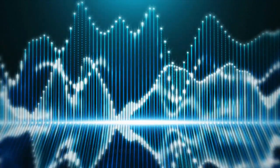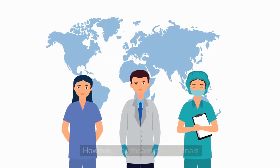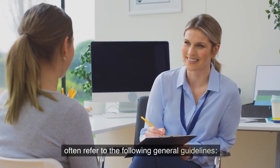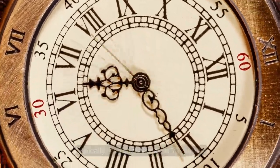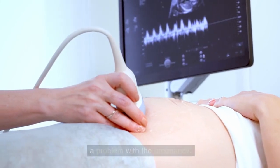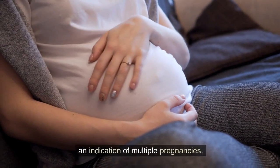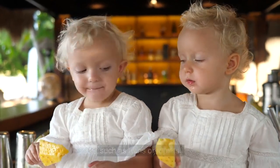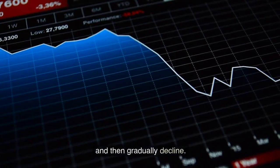When it comes to interpreting HCG levels, it's important to note that the exact levels can vary from woman to woman and even within each pregnancy. However, healthcare professionals often refer to the following general guidelines: in early pregnancy, HCG levels typically double every 48 to 72 hours. A low HCG level does not necessarily mean a problem with the pregnancy — it could indicate an early stage or an ectopic pregnancy. Higher HCG levels can be an indication of multiple pregnancies such as twins or triplets. HCG levels tend to peak around 8 to 11 weeks of pregnancy and then gradually decline.